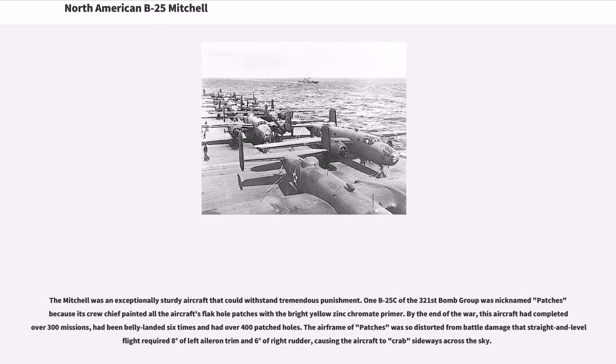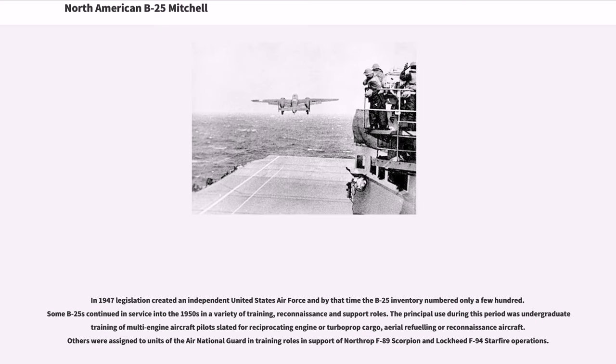The Mitchell was an exceptionally sturdy aircraft that could withstand tremendous punishment. One B-25C of the 321st Bomb Group was nicknamed 'Patches' because its crew chief painted all the aircraft's flak hole patches with bright yellow zinc chromate primer. By the end of the war, this aircraft had completed over 300 missions, had been belly landed six times and had over 400 patched holes. The airframe of 'Patches' was so distorted from battle damage that straight and level flight required eight degrees of left aileron trim and six degrees of right rudder, causing the aircraft to crab sideways across the sky.